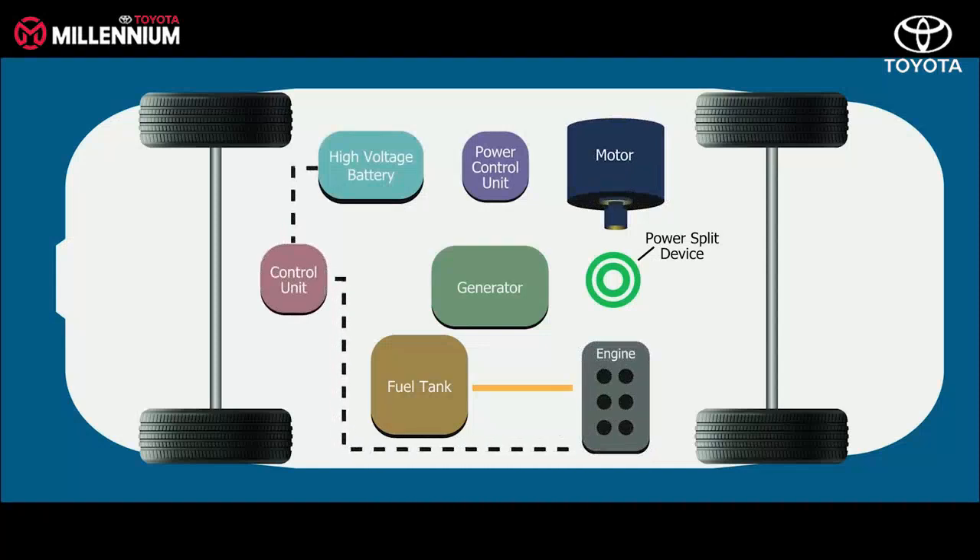In simple words, when we depress the accelerator pedal, either the motor drives the wheels by using energy stored in the high-voltage battery, or energy generated by running the engine along with the energy stored in the high-voltage battery, depending on the acceleration demand.